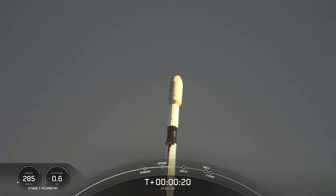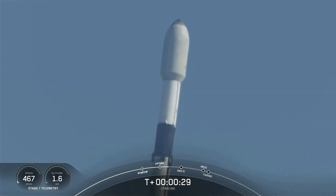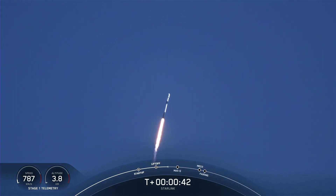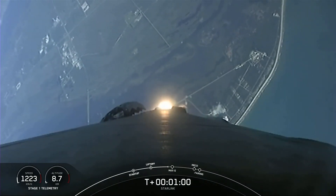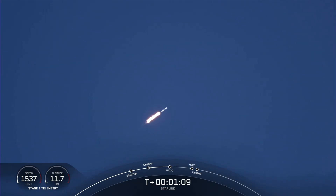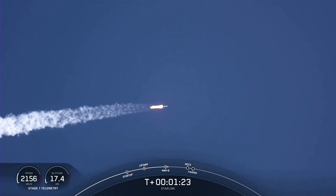Stage 1 propulsion is nominal. Vehicle pitching downrange. Powered to launch air nominal. Falcon 9 is supersonic, traveling faster than the speed of sound. Max Q. Falcon 9 has reached Max Q, the maximum dynamic pressure it will feel during flight.